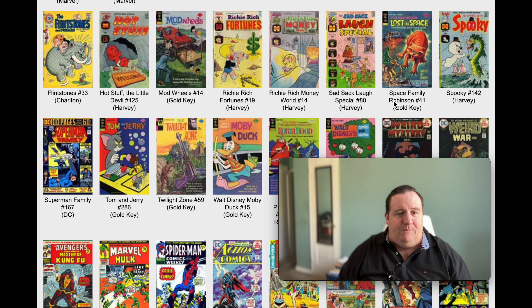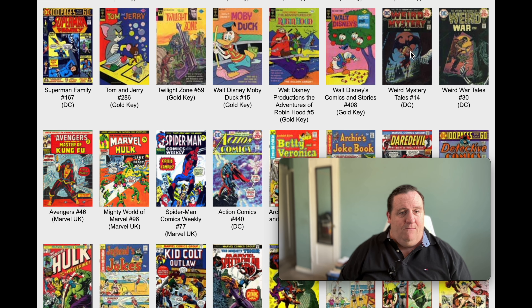Look at that Lost in Space - Space Family Robinson number 1. Those painted covers look so freaking cool. And then we got Moby Duck, Weird War Tales number 30. Kind of some interesting books - a nice variety, a nice diversity of publishers and different kinds of books.